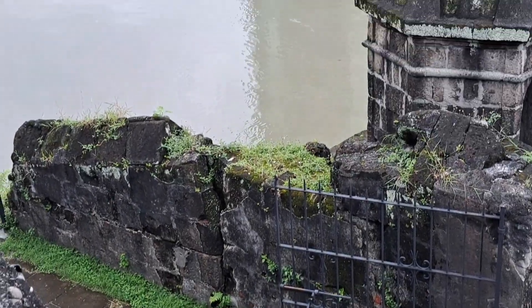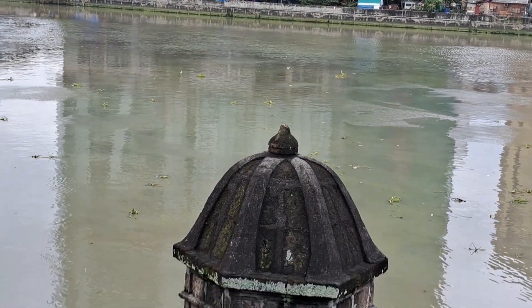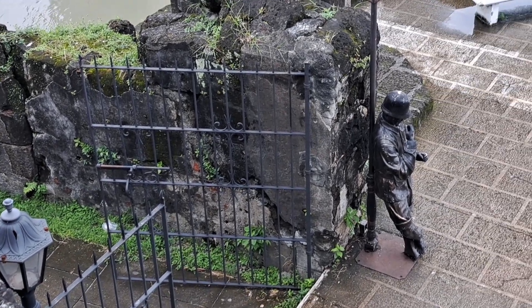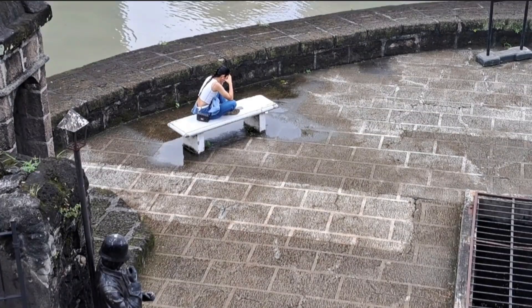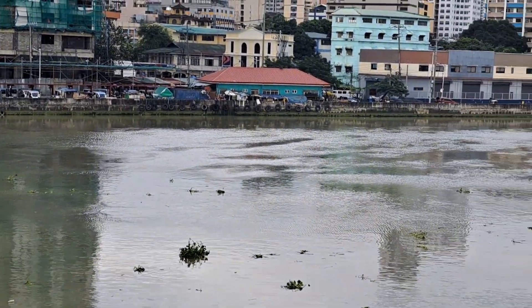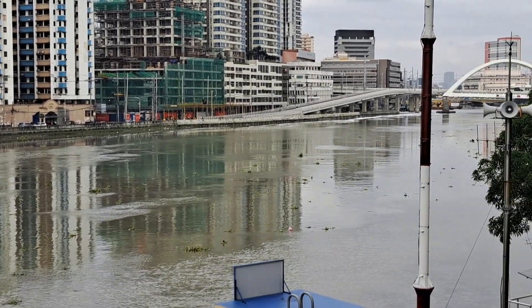There are stairs here leading down and out toward the Pasig River. This is the Pasig River on the left side, and over there is Manila Bay. This is the part along the Pasig River. This is Baluarte de Santa Barbara — the defensive wall of the Spaniards — a rounded structure where cannons were positioned, facing the river and the entry of Manila Bay.